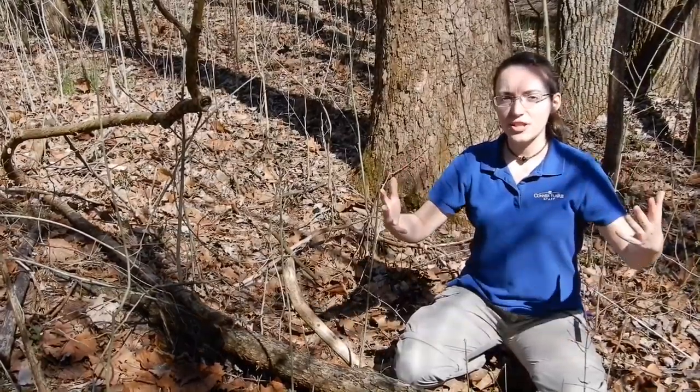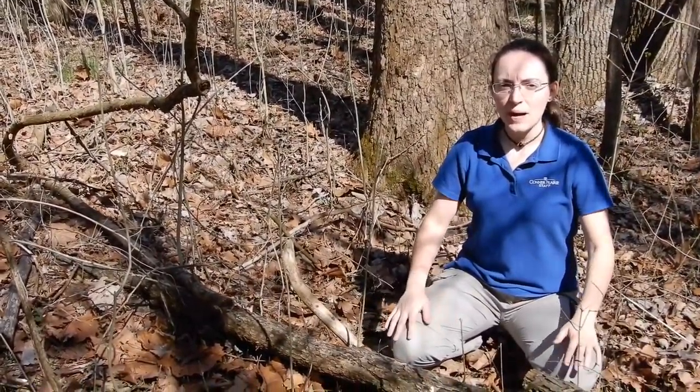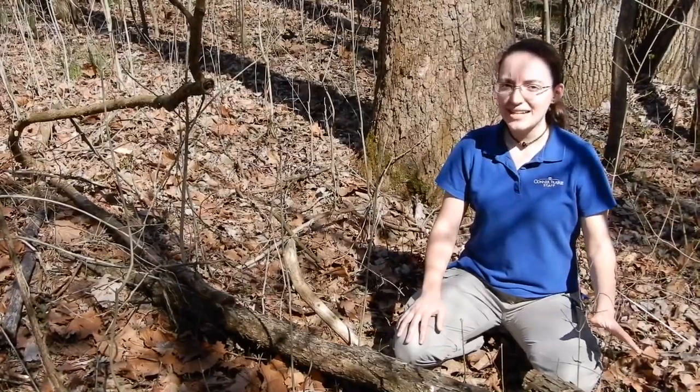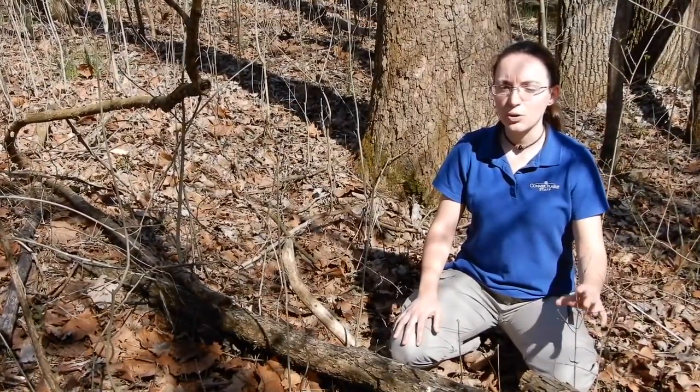Hello, and welcome to another one of Conor Prairie's online outreach videos. We are here on this beautiful sunny spring day to look at some spring ephemerals. The property we are on right now is private property that we have permission to walk, and we are right along Shoemaker Ditch that flows into the White River on Conor Prairie's property.